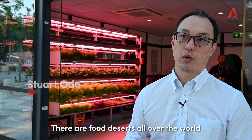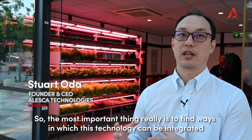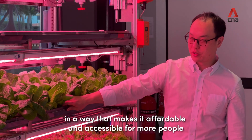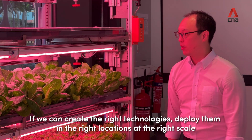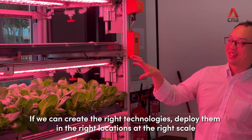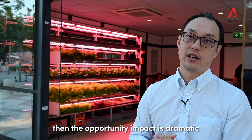There are food deserts all over the world, and the most important thing is to find ways in which this technology can be integrated in a way that makes it affordable and accessible for more people. If we can create the right technologies, put them in the right locations at the right scale, the opportunity and impact is dramatic.